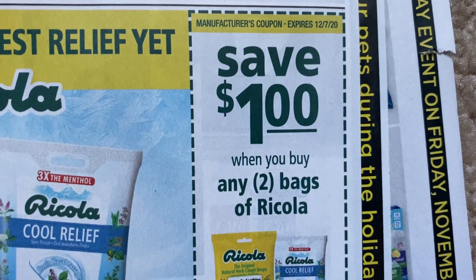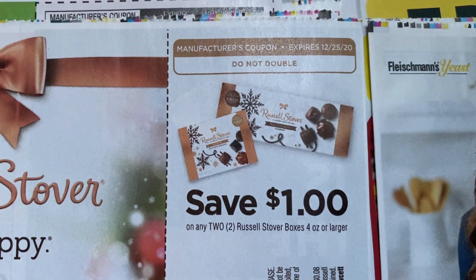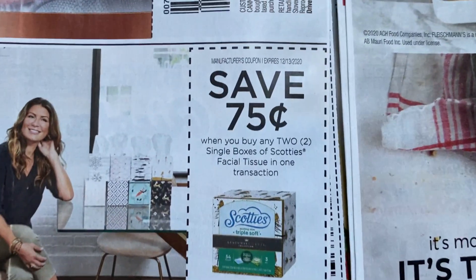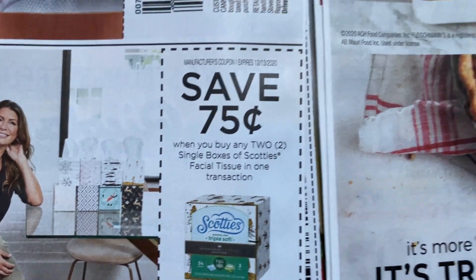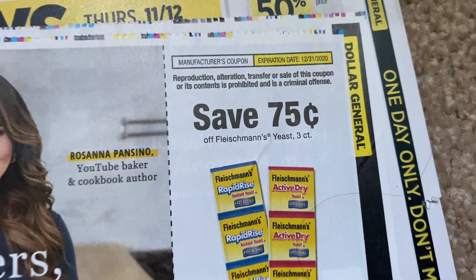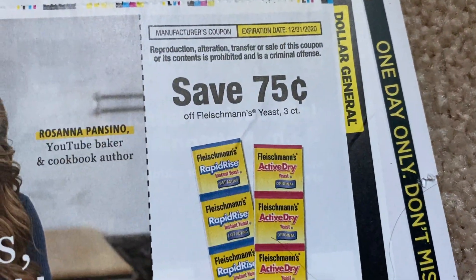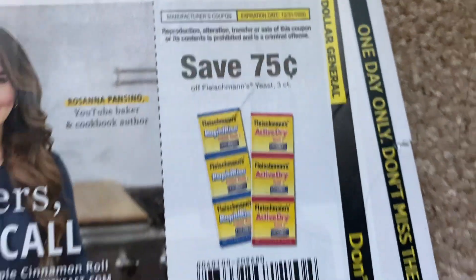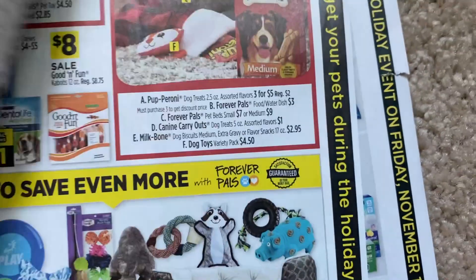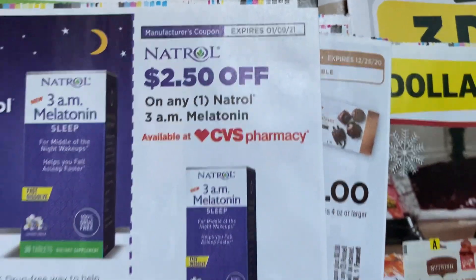$1 off two bags of Ricola. Russell Stover — that's $1 off two. Scotty — $0.75 off two. Fleishmann's Yeast — $0.75. I think Kroger has a deal on those — they're super cheap, that could be a freebie. We've got the Corn Syrup, $0.40. Natrol — $2.50.